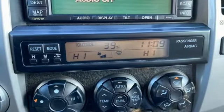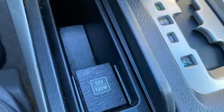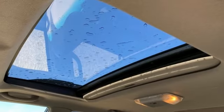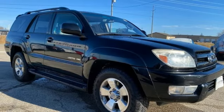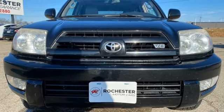V8 engine, dual zone climate control, AM-FM stereo, auto dimming rear view mirror, leather steering wheel, key fob activated rear windshield, touch screen display, trailer hitch receiver, AC power outlet, and front heated leather bucket seats. Stop in for a test drive and make it yours today.